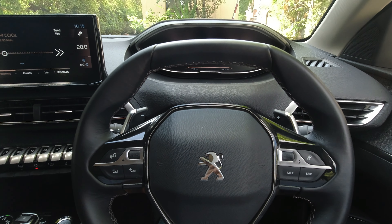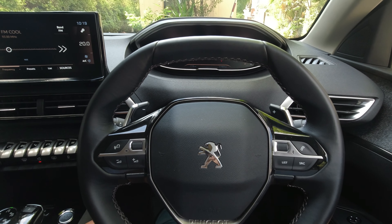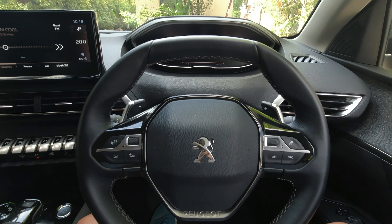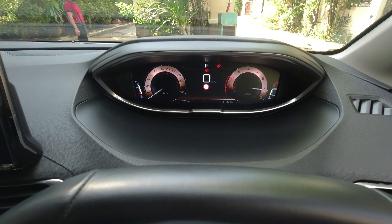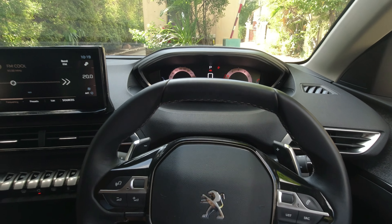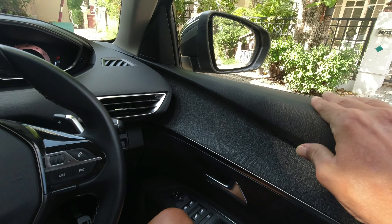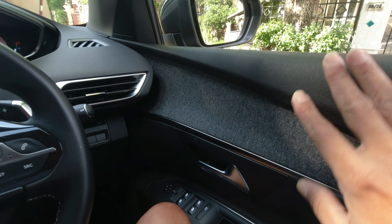Let's check out the interior design of the Peugeot 5008. The first thing you'll notice is that it's pretty modern and spacecraft-like, especially this steering wheel as well as the instrument panel display. As part of the modernism you also get a lot of luxury and soft-touch materials — a kind of rubbery soft-touch as well as fabric.